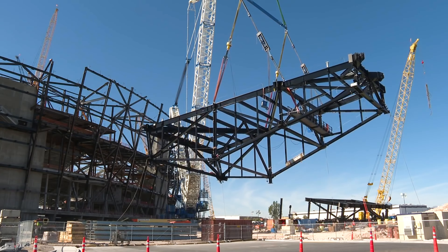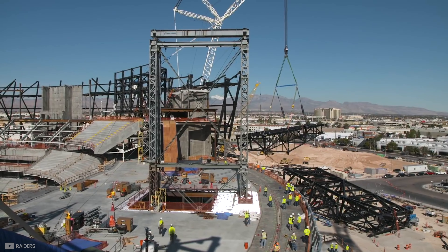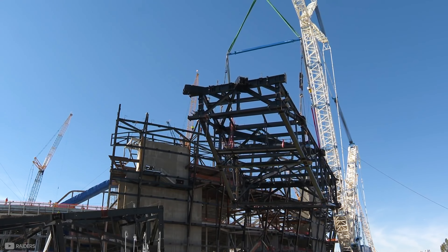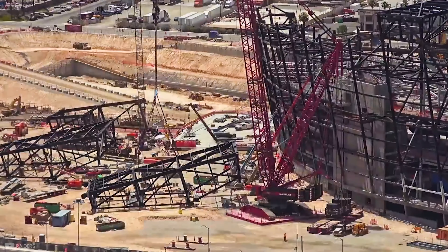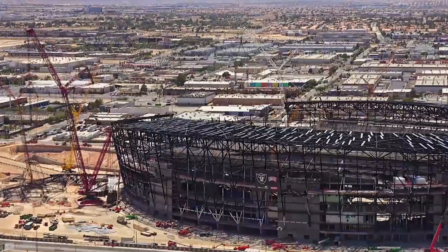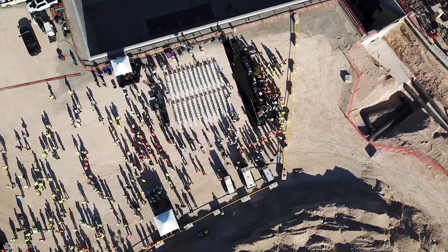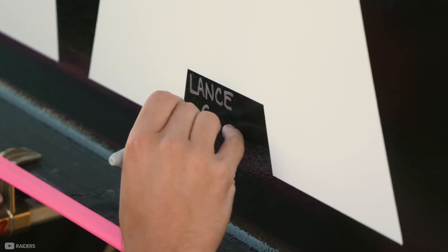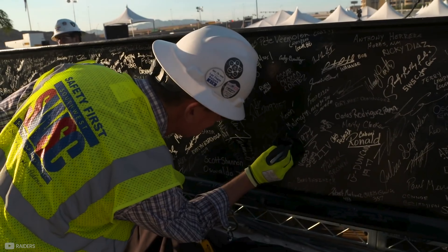They used the largest crane in North America to place the 28 roof canopy modules, weighing nearly 700,000 pounds each. Over the following nine months, more than 56 million pounds of structural steel was placed, held together by 482,000 bolts — one of the biggest steel jobs in the country. The steel project culminated in a topping out ceremony, where everyone who had participated on the project got a chance to sign the last piece of steel before it was erected.